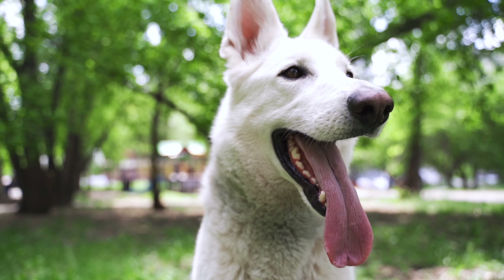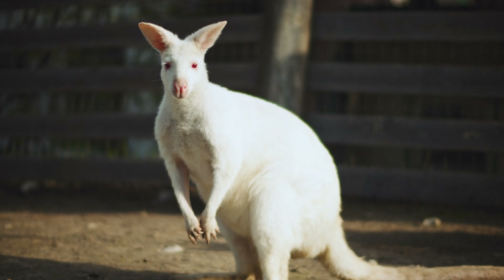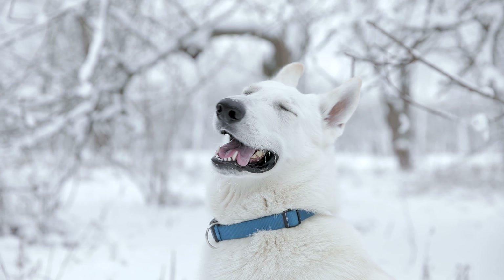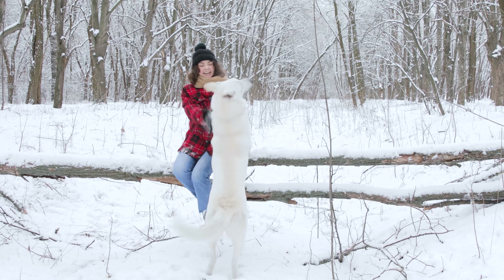White. Bet you're surprised. Yep, German Shepherds can be pure white too, but don't mix them up with albinos — they're just plain white. Their color may be different, but inside they're all German Shepherd: full of energy, loyal, and protective.